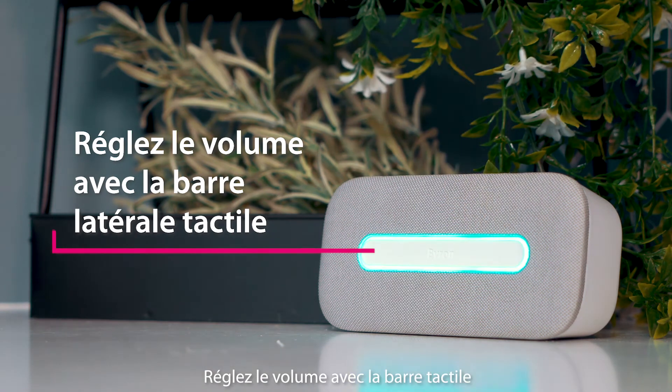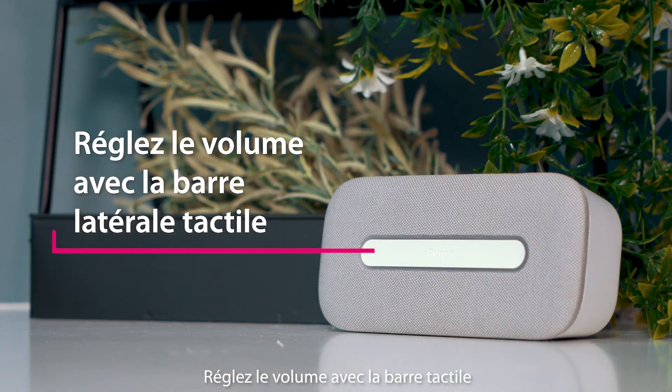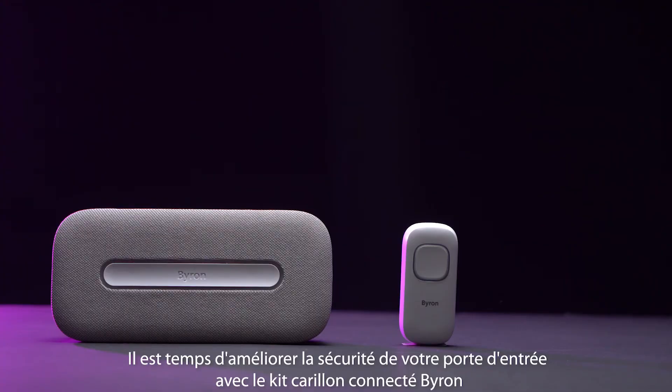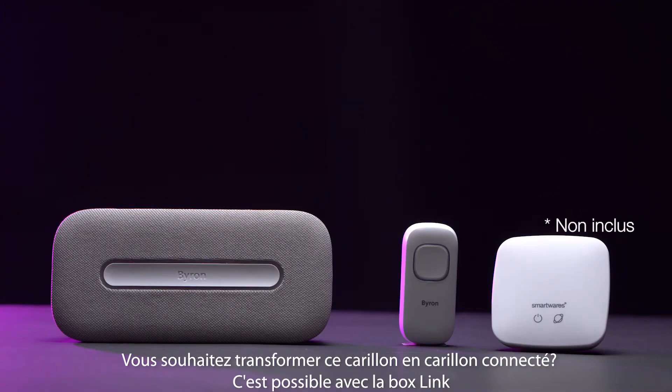Adjust the volume with the touch slider. It's time to upgrade your front door guard with the Byron doorbell set. Do you want to make this door chime smart? It's possible with the link.